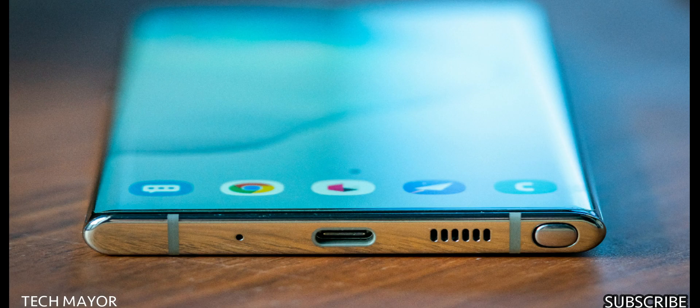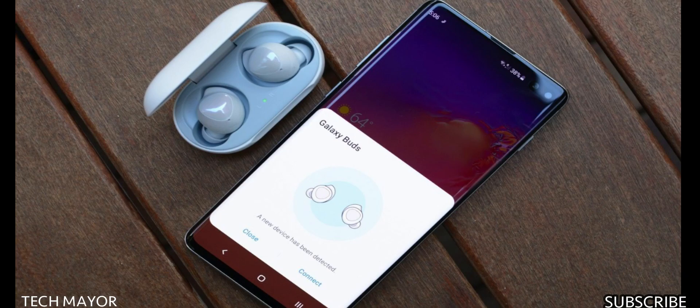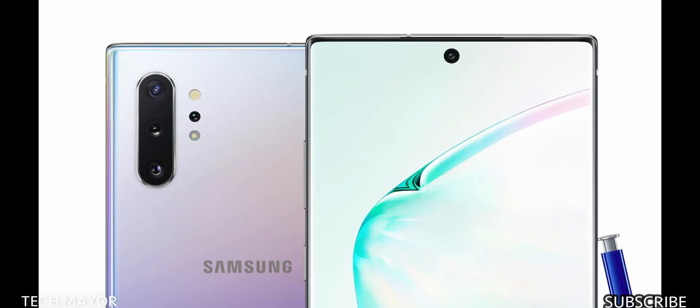There is no 3.5mm headphone jack, but this is done for a good reason — the tech world is moving toward a wireless space, and it will also boost sales of the Galaxy Buds, which by the way have great sound.